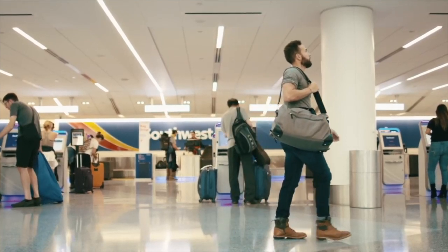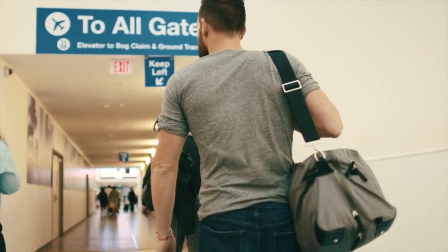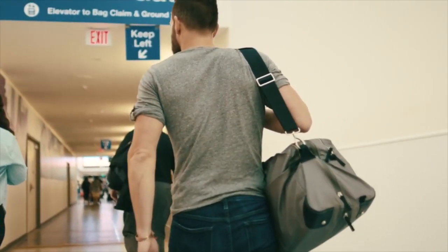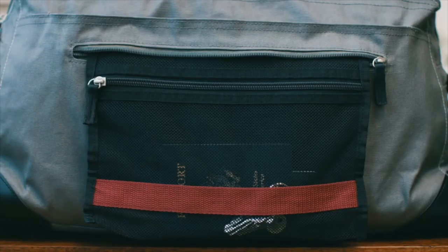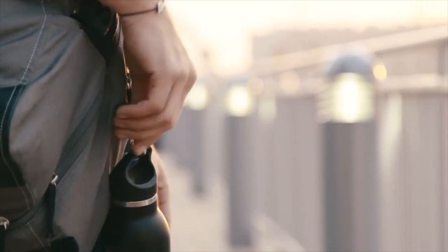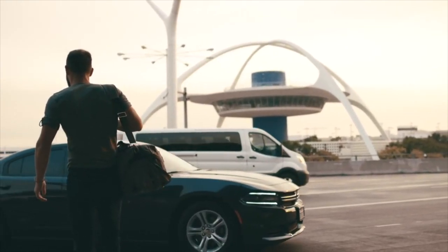Once through security, rather than join the scramble of travelers collecting their different belongings, simply grab your bag and head to a comfortable spot to reorganize. The red label serves as a reminder to grab your laptop or anything else that you had to send through the x-ray separately. We also added several accessory loops on the outside of the bag to clip your water bottle or other travel items. These will also serve as attachment points for future accessories from PACT.